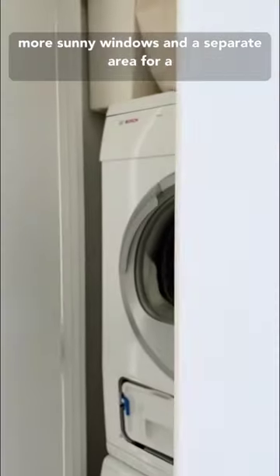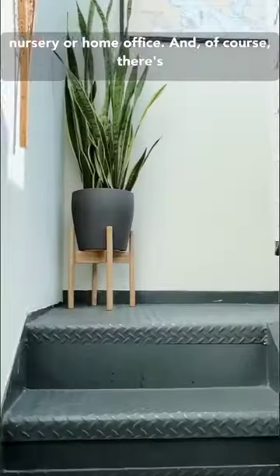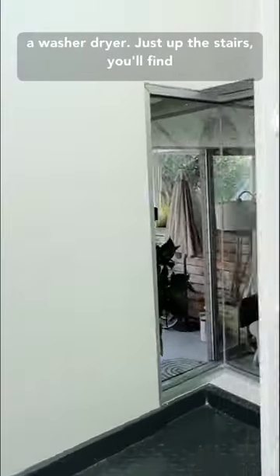In the bedroom, you'll find more sunny windows and a separate area for a nursery or home office. And of course, there's a washer-dryer.